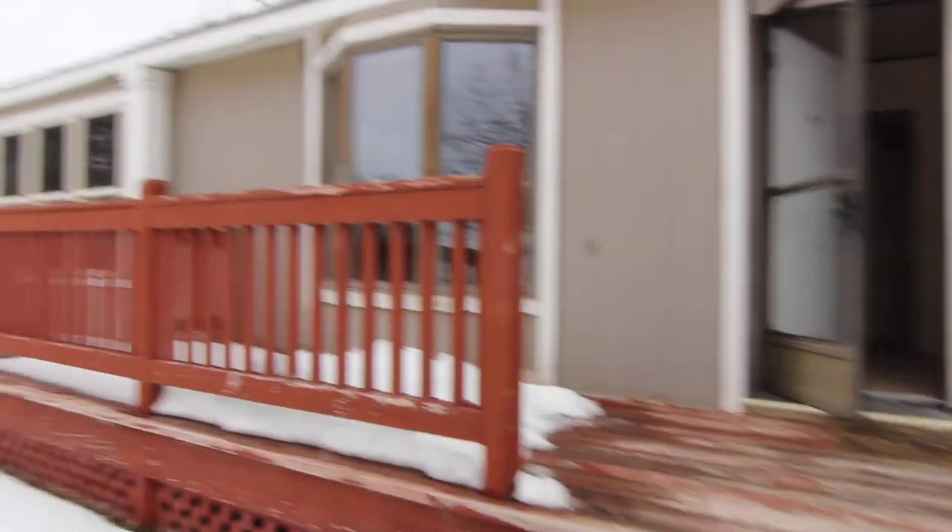Got a nice little front deck here, the big bay window in the front, got a screen door.